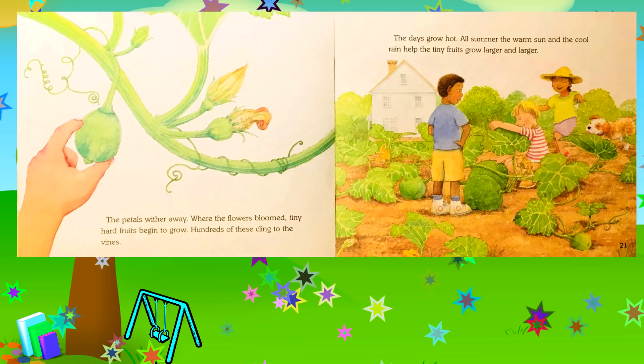The petals wither away. Where the flowers bloomed, tiny hard fruits begin to grow — hundreds of these cling to the vines. All summer, the warm sun and the cool rain help the tiny fruits grow larger and larger.